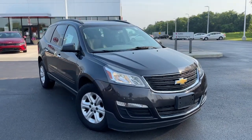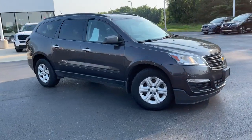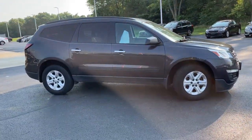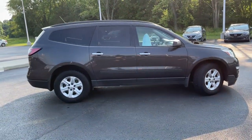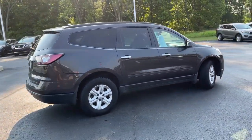Look no further than the 2015 Chevrolet Traverse. This vehicle still has fewer than 100,000 miles on the clock, so it won't last long. Answer the call for adventure in comfort and style in the bold, spacious Traverse.